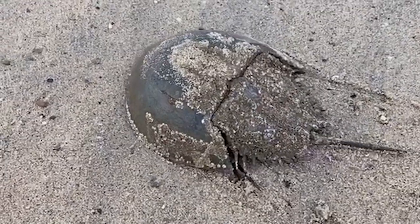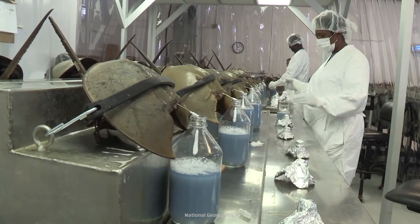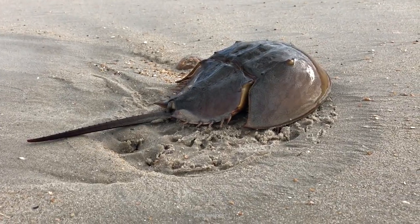These creatures have been around for millions of years. They were even roaming Earth before the dinosaurs. And now they're helping us fight viruses. These unlikely heroes are horseshoe crabs, and there's more to them than you might think.